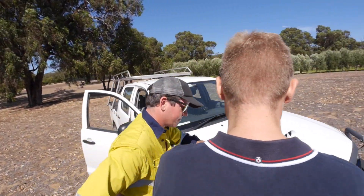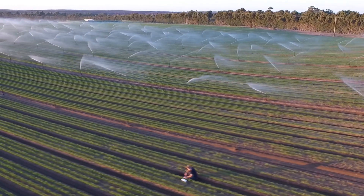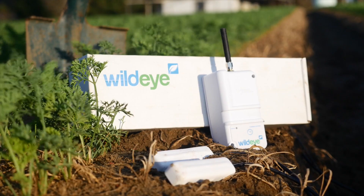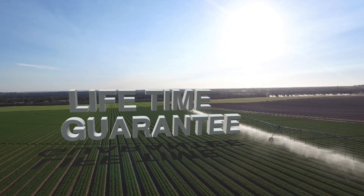Not only have we achieved all of this at a fraction of the price of other online soil moisture monitoring tools, but WildEye also comes with a lifetime guarantee. That's right, technology with a lifetime guarantee.